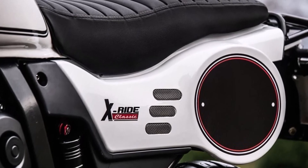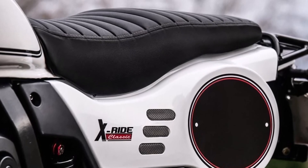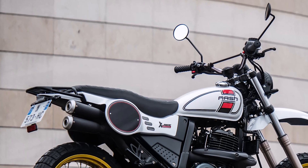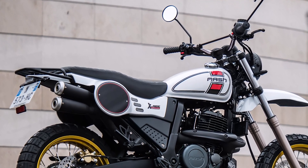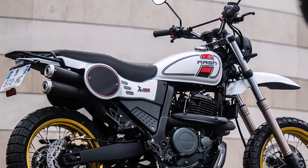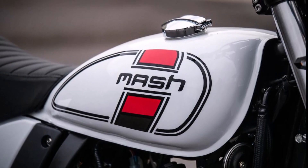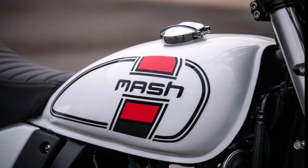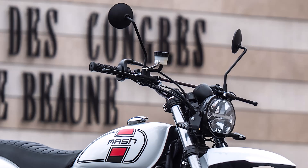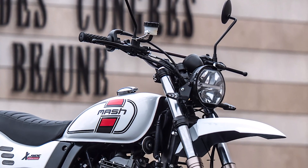One of the appealing aspects of the X-RIDE 650 is its ride comfort, thanks to a high seat height of 940mm, which allows for a commanding view of the road ahead. Despite its rugged build, it only weighs 180kg with ABS, which helps keep the bike agile and easy to handle. It has a 12-liter fuel tank that's more than adequate for medium-range trips, offering an estimated range of around 266km on a full tank, with a fuel consumption rate of 4.5L per 100km.